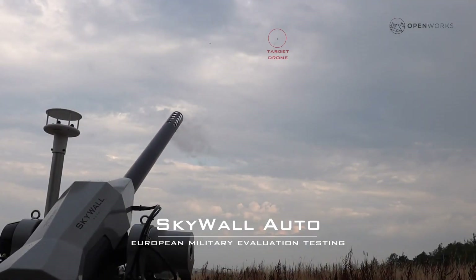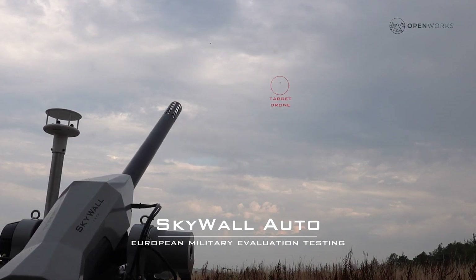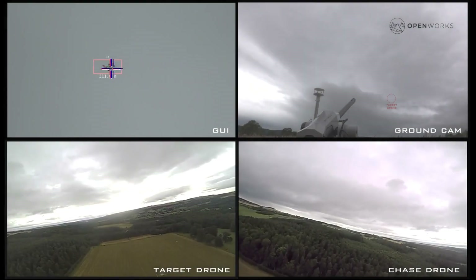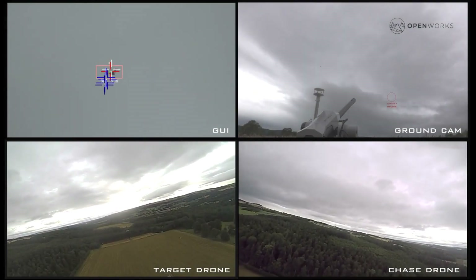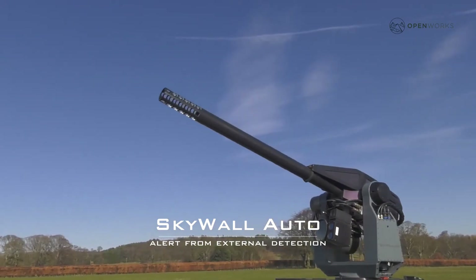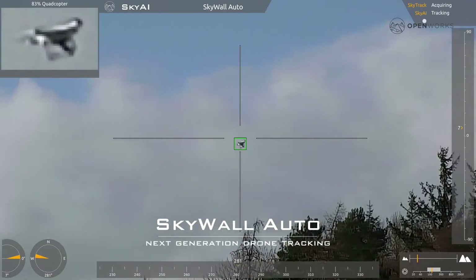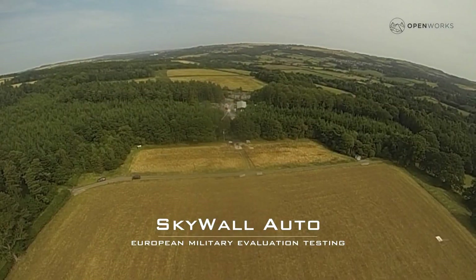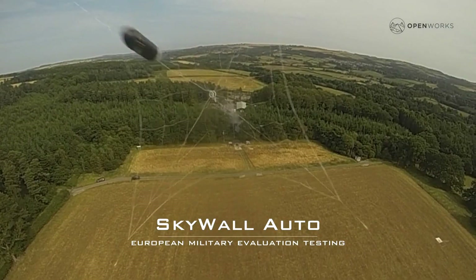Skywall Auto. Ranked among the world's top 10 drone defense systems, Skywall Auto by Openworks Engineering is trusted across the globe, including in the United States, Canada, and Europe. Skywall Auto stands out because it doesn't rely on jamming signals — instead, it uses nets to capture drones, preserving their integrity. For additional safety, the nets can be equipped with parachutes, ensuring a controlled descent.